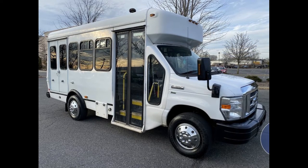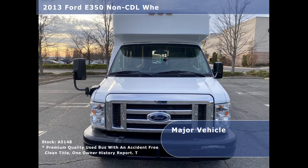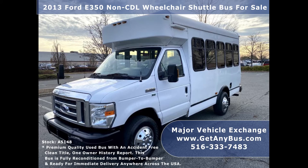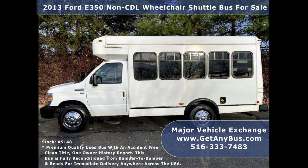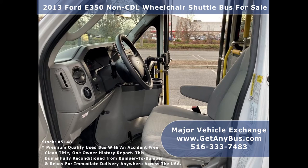Major Vehicle Exchange presents a 2013 Ford E350 Non-CDL Wheelchair Shuttle Bus for sale. Stock number A5148. This transport bus has an accident-free clean title, one-owner vehicle history report. It can accommodate up to 7 passengers plus driver and up to 4 wheelchair positions.